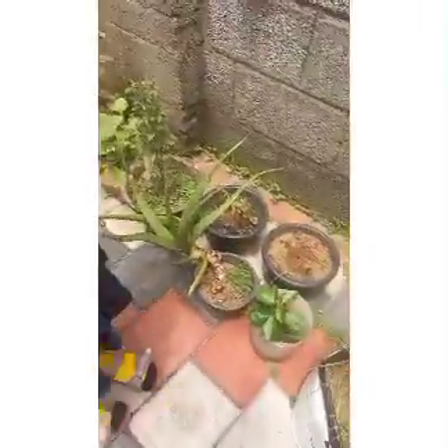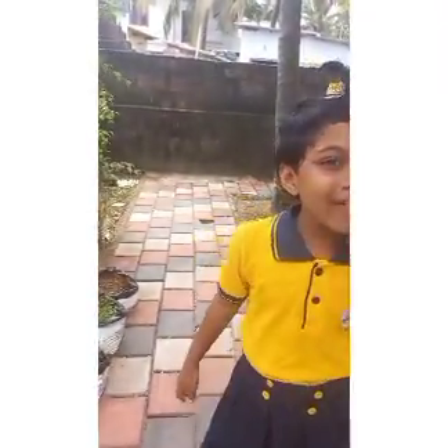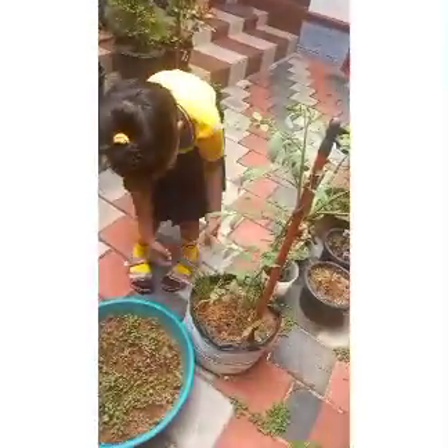Next, we have lemon. It gives us immunity. The green tree protects our skin because it will take off our itch. This is spring onion.